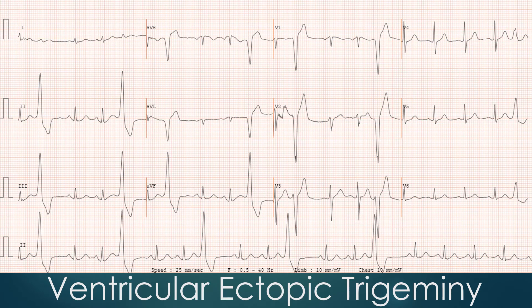The wide QRS complexes are followed by a compensatory pause. The coupling interval to the ectopic beat from the previous sinus beat, plus the compensatory pause, equals twice the sinus cycle length. This is called a fully compensatory pause.